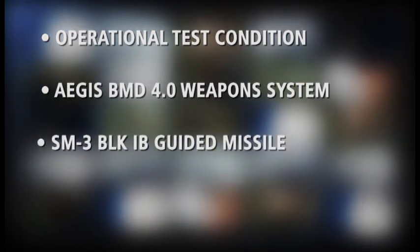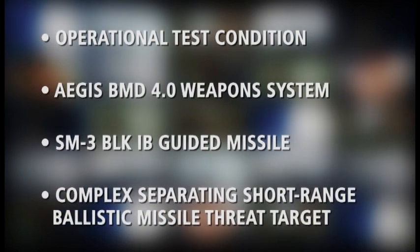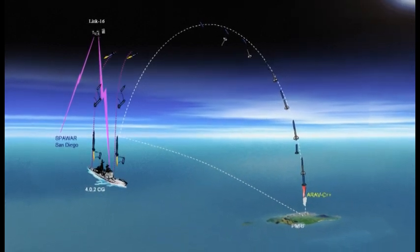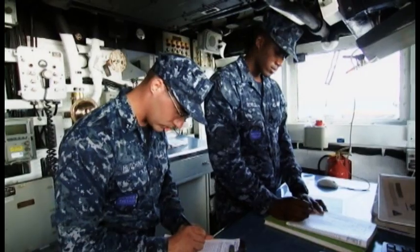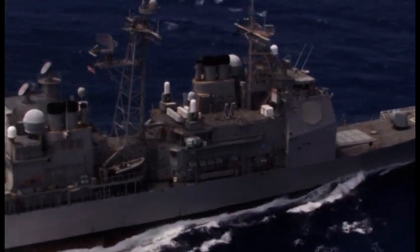The engagement was performed under strict operational testing conditions, and again validated the fleet's ability to conduct operational planning, operate and maintain the Aegis Ballistic Missile Defense 4.0 Weapon System, and successfully intercept a complex separating ballistic missile target. FTM-21 was the highest altitude intercept achieved to date by Aegis BMD, further expanding its demonstrated capability. Observations from this test will inform future production and deployment decisions. Further testing in 2013 and beyond will continue to confirm operational effectiveness and suitability.